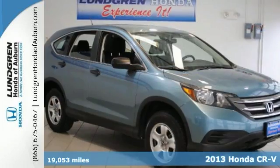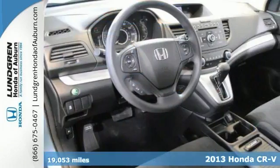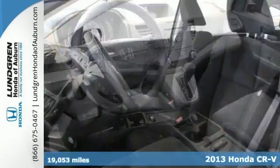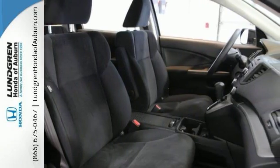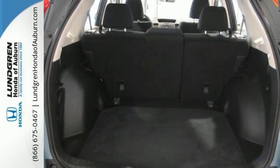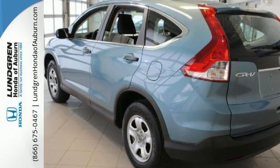It's a 2013 Honda CR-V, a clean Carfax one-owner trade with less than 20,000 miles. Features include a 2.4-liter four-cylinder engine, automatic transmission, and all-wheel drive. You also get hands-free Bluetooth, backup camera, and steering wheel audio controls, plus great fuel economy with an estimated 30 miles per gallon on the highway.